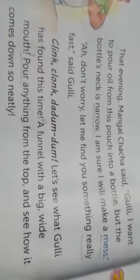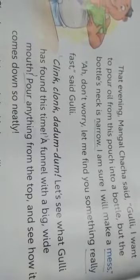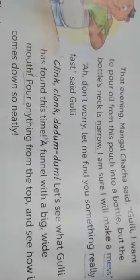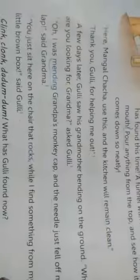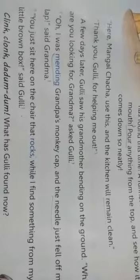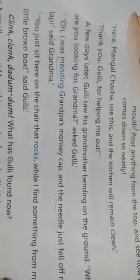Let's see what Gulli has found this time — dekhe, is baar Gulli ne kya dhoond nikaala. A funnel with a wide mouth! Ek funnel jiska pravesh dwar bada aur chara tha. Pour anything from the top and see how it comes down so neatly. Here, Mangal Chacha, use this and the kitchen will remain clean.